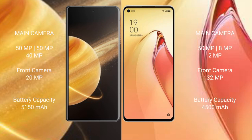Honor Magic V3 features a triple rear camera setup of 50MP plus 50MP plus 40MP, and a 20MP front camera. OPPO Reno 8 Pro Plus features a triple rear camera setup of 50MP plus 8MP plus 2MP, and a 32MP front camera.